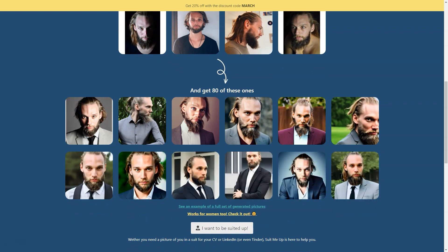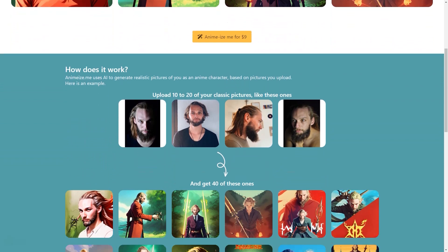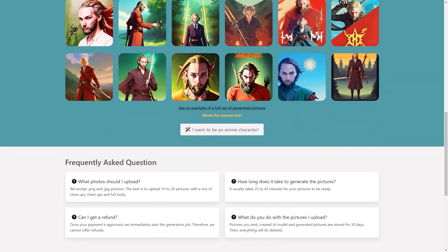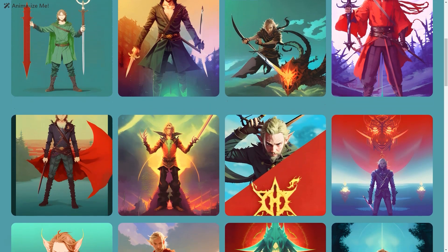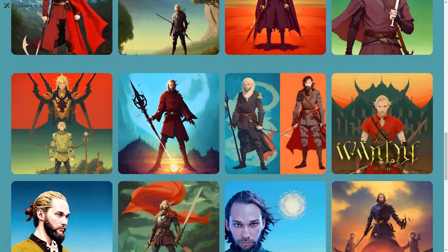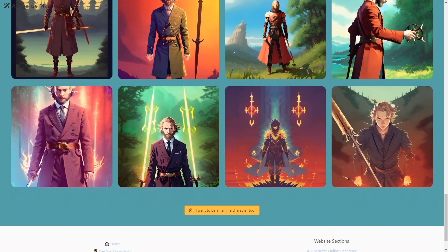Alex is already working on expanding the range of clothes you can try with the AI-based tools, so whether you're interested in seeing how you'd look in a tuxedo or a dress, you'll be able to do so soon. And if you're worried about AI-generated pictures looking fake, the AI is trained on a large dataset of human images and constantly improving through machine learning — the pictures are ultra-realistic, down to the folds in the fabric and the texture of the suit material.